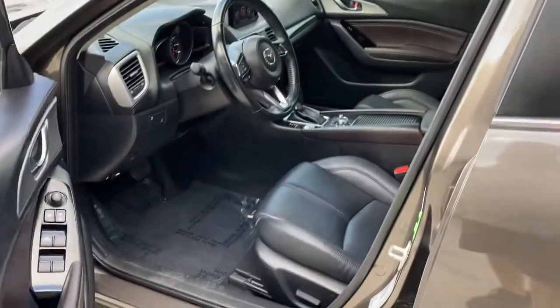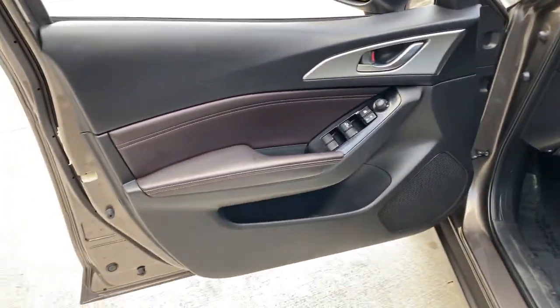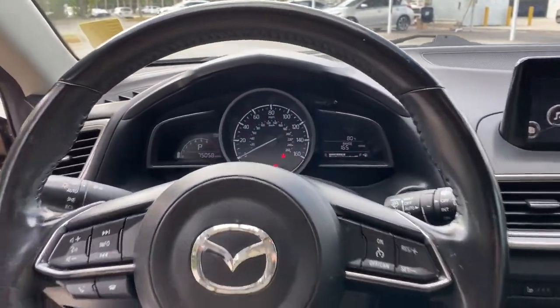These are just some of the great options this vehicle comes with: keyless entry, keyless start, heated mirrors, backup camera, aluminum wheels.